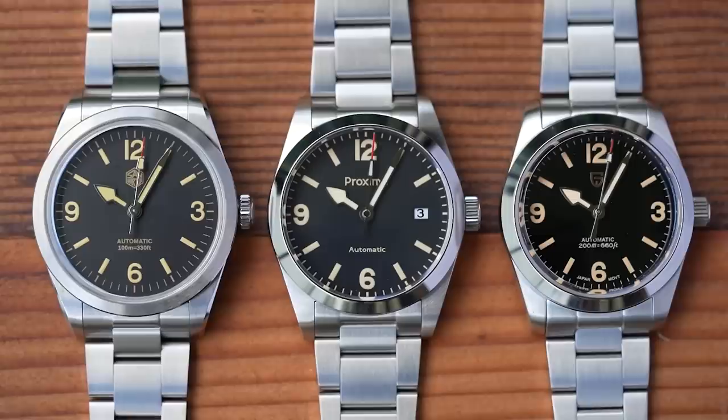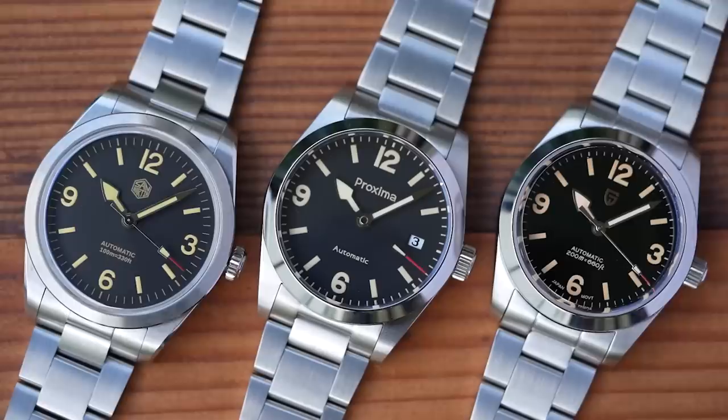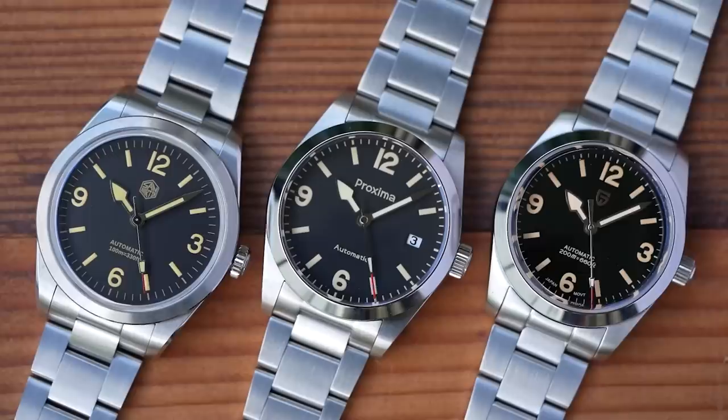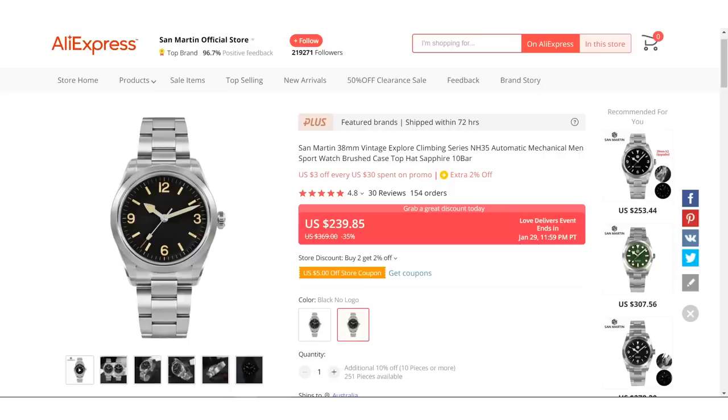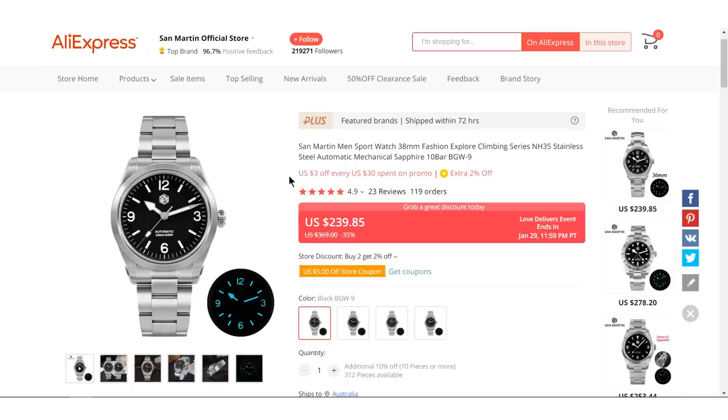The Proxima also has a date window — which is a problem. One simply does not put a date complication on a homage of a watch that does not have a date complication, because it looks awful, especially with a rather unusual numeral font that doesn't match the ones used on the rest of the watch. Thankfully, the Proxima is available in both date and no-date versions.